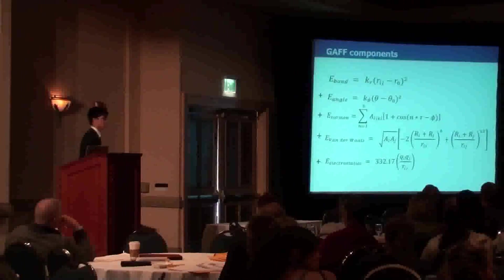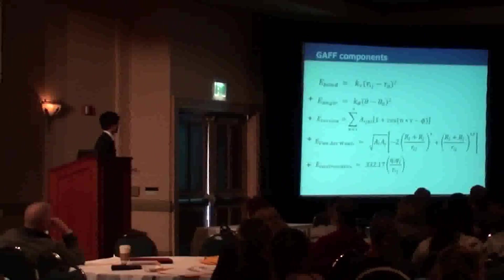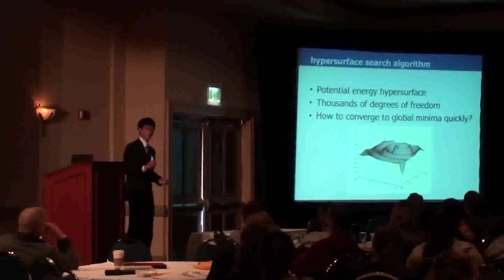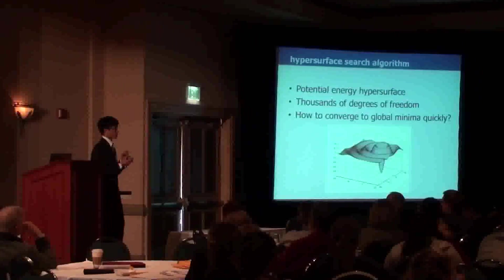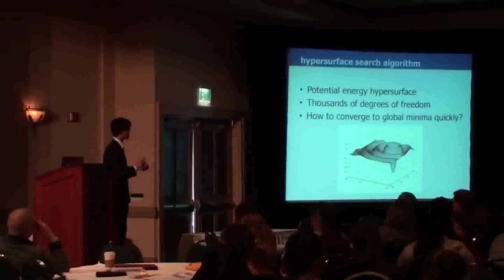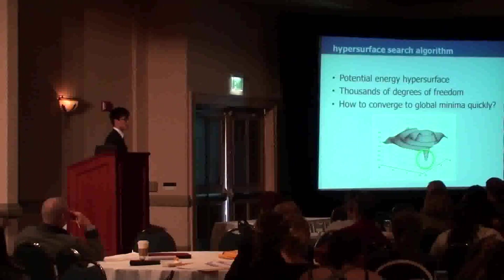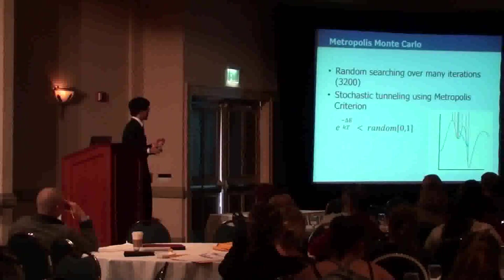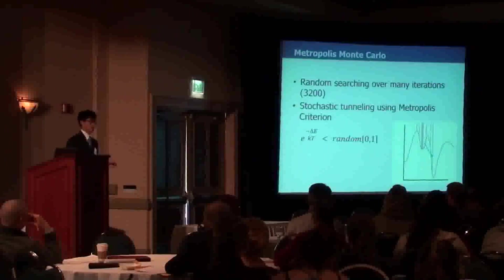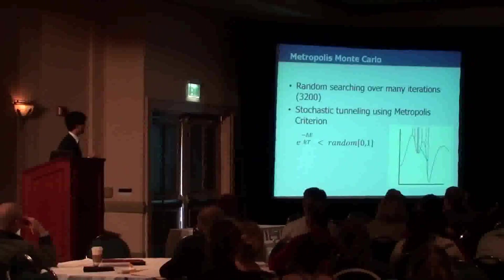Returning to the force field, we can now compute the potential energy of a ligand's conformations. What we really want to find is the lowest point on this energy surface — where the ligand binds strongest to the receptor, its optimum pose. Since every single atom can move independently, ligands and receptors are flexible, and we end up in a hypersurface with thousands of degrees of freedom. For my project, I implemented the Metropolis Monte Carlo search to find the minimum point, using the Metropolis criterion to select poses based on a Boltzmann probability distribution. This allows us to stochastically tunnel through local minima and reach the optimal minimum of this hypersurface.